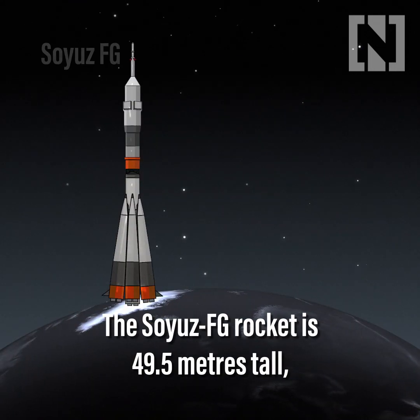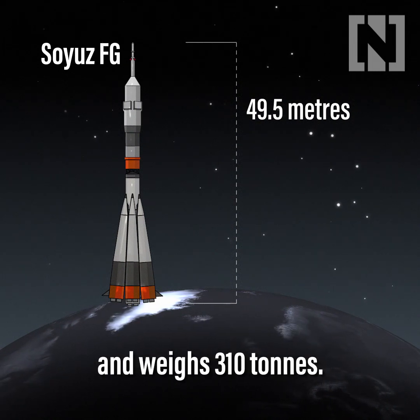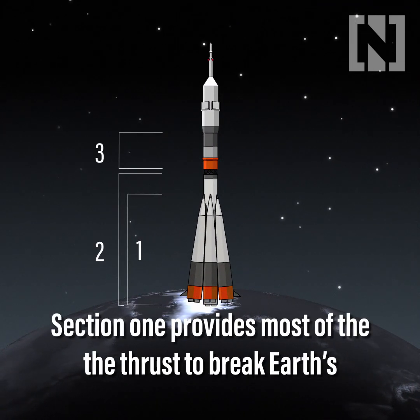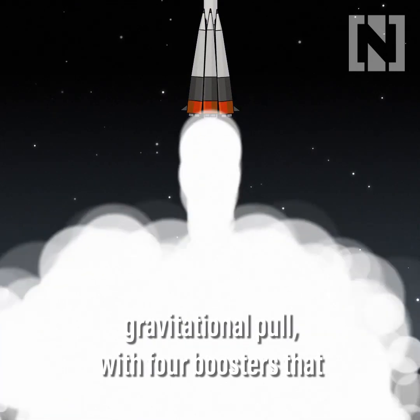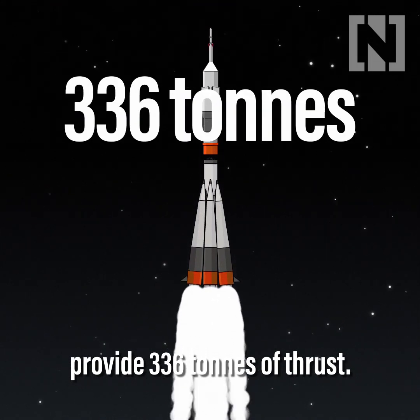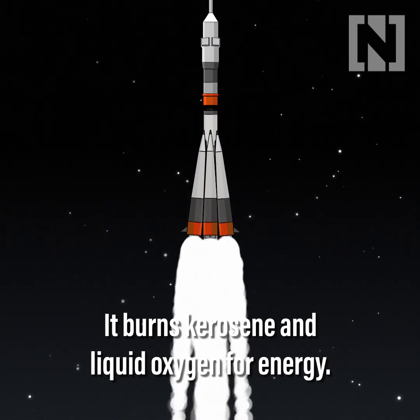The Soyuz FG rocket is 49.5 metres tall, weighing in at 310 tonnes. The rocket has three sections. Section 1 provides most of the thrust to break Earth's gravitational pull, with four boosters that provide 336 tonnes of thrust. It burns kerosene and liquid oxygen for energy.